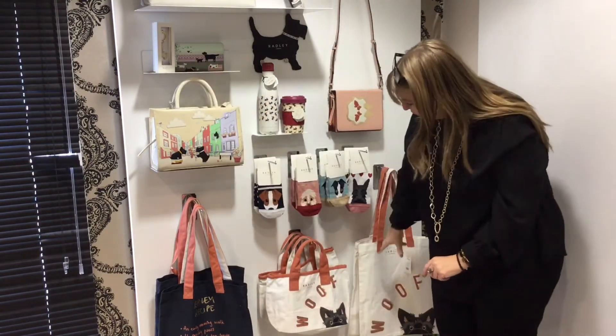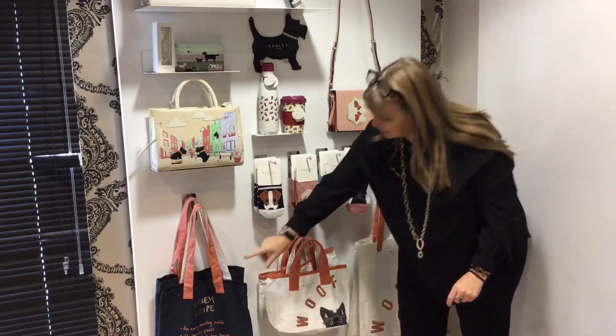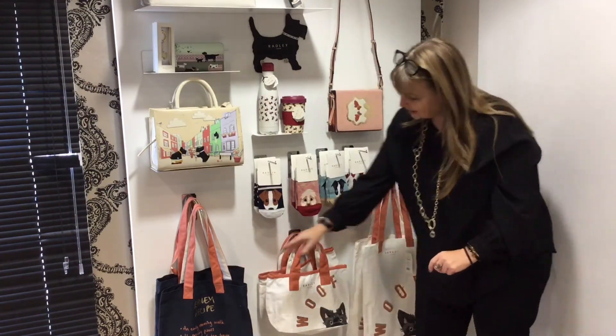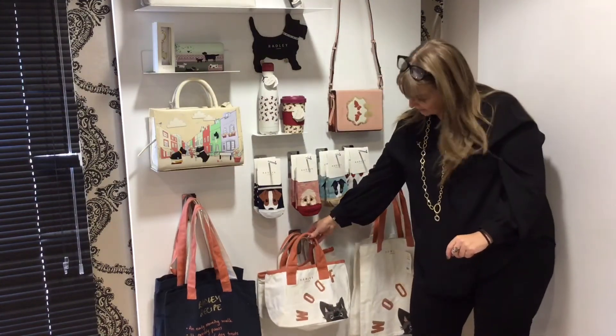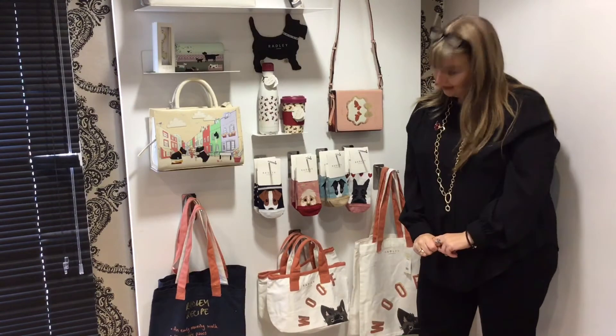Then our tote bags that we've got at the bottom — these are brilliant. These two here are £12, so they're great and they can really hold a lot of bits, so they're brilliant for presents. We've got the little grab handle in the middle, the woof bag, and that's £23.